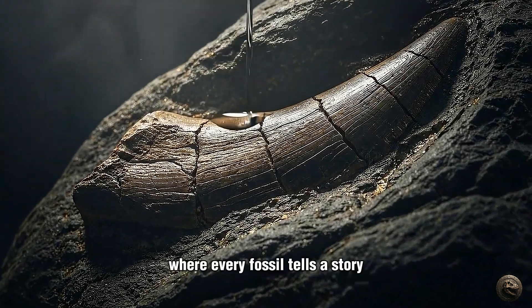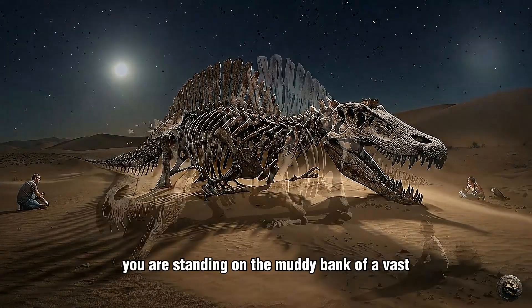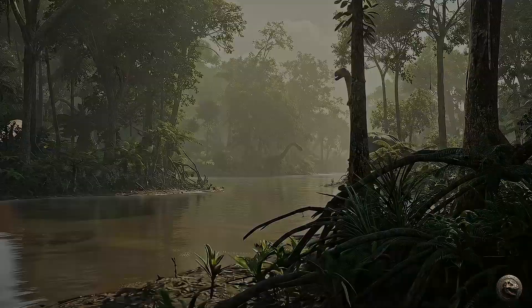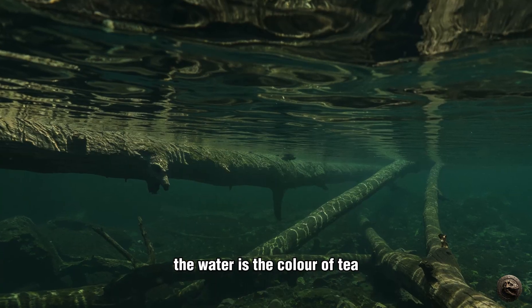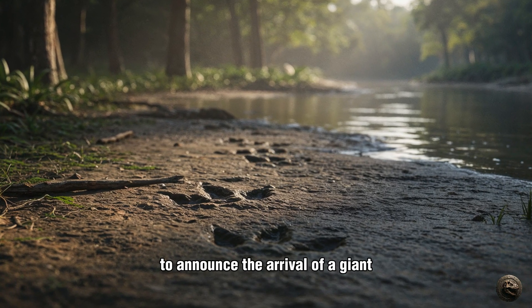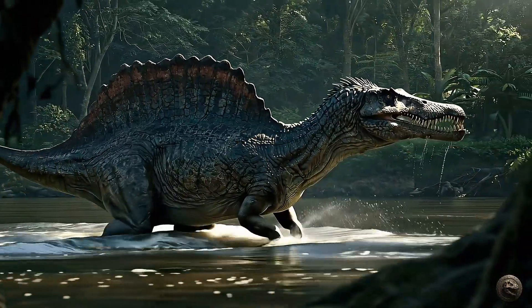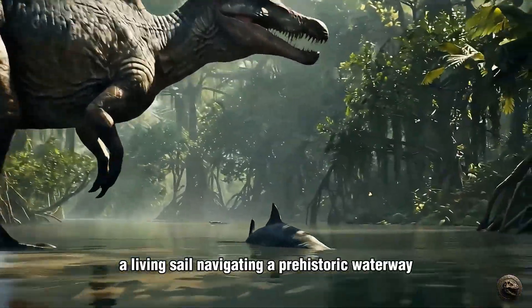Welcome to Ancient Earth, where every fossil tells a story, and every bone holds a whisper from the deep past. You are standing on the muddy bank of a vast, slow-moving river under the hot North African sun of 97 million years ago. The air is a humid blanket, thick with the smell of decay and wet earth from the surrounding mangrove forests. The water is the color of tea, murky and foreboding. There is no sound of footsteps, no tremor in the ground to announce the arrival of a giant. There is only a disturbance on the water's surface. A shape slices through the current, a towering fan of skin and bone, six feet high. It moves with an unnerving grace, a living sail navigating a prehistoric waterway.